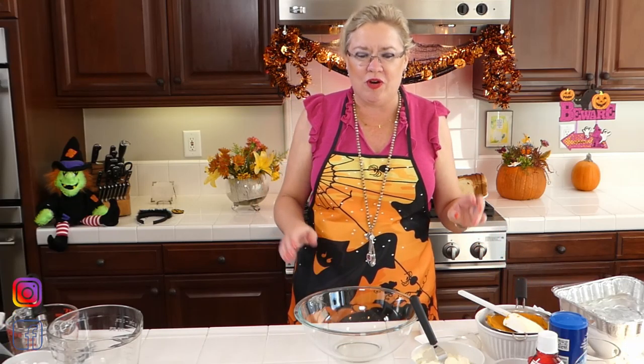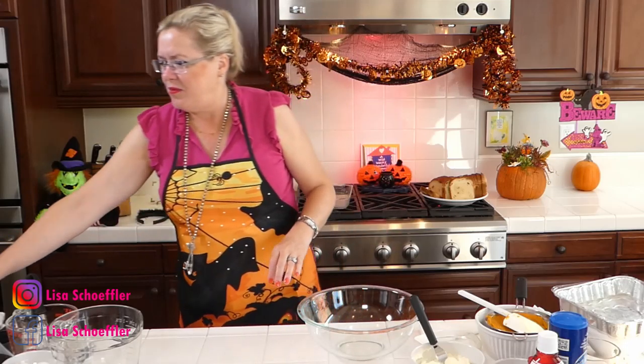I know everyone is looking for new things for meals with your kids at home — we are all trying new things, baking new things, cooking new things, eating new things. So today I'm going to start with this pumpkin stuffed French toast. Let's get started.